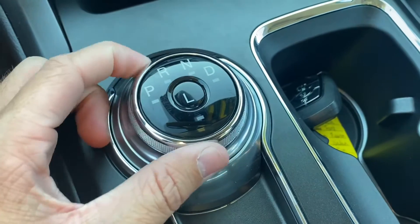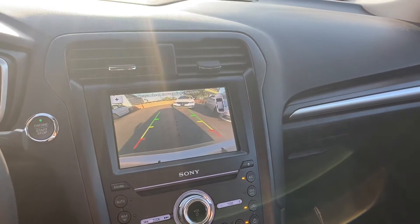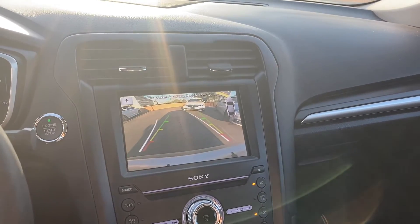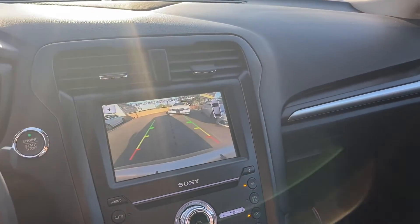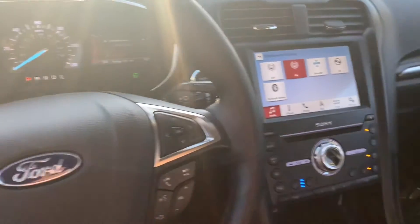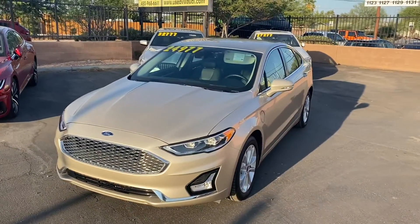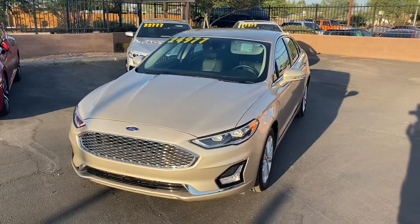The gear selector goes through reverse, neutral, and drive. The backup camera displays on the touchscreen with guidance lines that follow as you turn the steering wheel. Overall this is a super comfortable interior with lots of space, and the air-conditioned seats are just incredible in here.